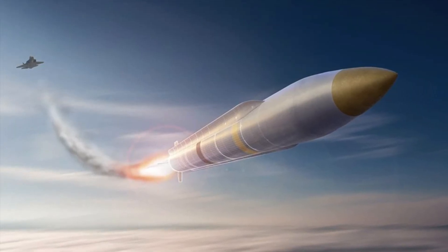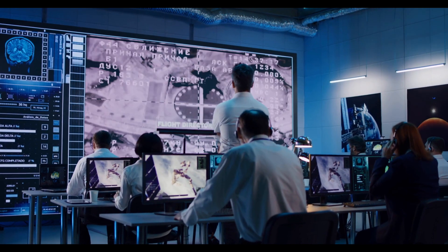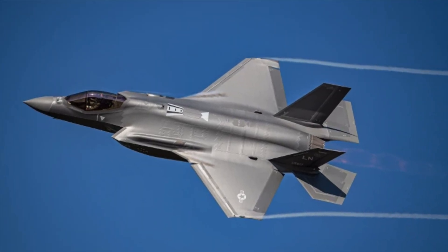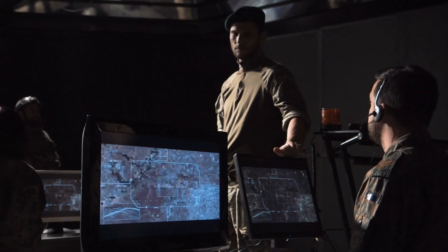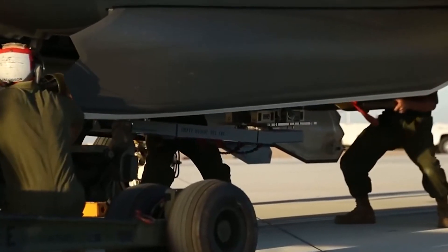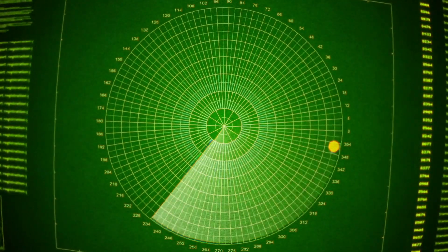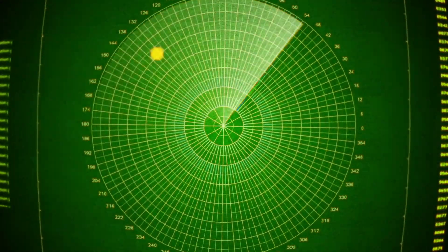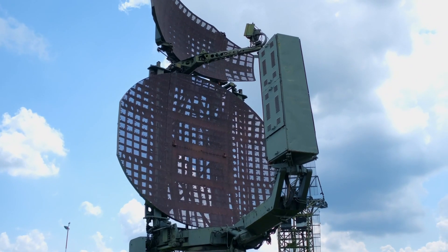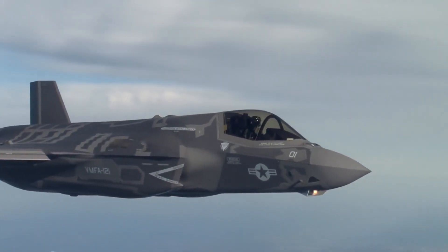Let's delve into the seamless integration of the SIAW F-35 with stealth technology, a crucial aspect of modern warfare. Operating without being detected can make or break a mission. Stealth compatibility in the context of the SIAW missile refers to the missile's ability to be carried internally within the weapon bays of stealthy aircraft like the F-35, without compromising the aircraft's stealth characteristics — its low radar cross-section and infrared signature — which make stealth aircraft less detectable by enemy radar and infrared sensors.